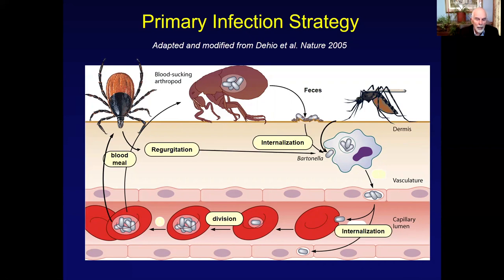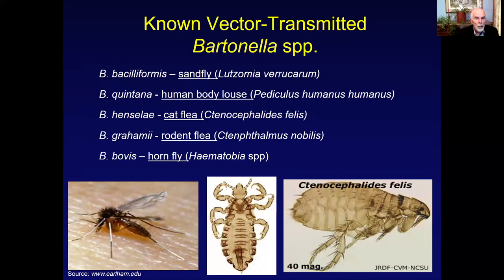This is done by a very unique process called invasome-mediated invasion. Once these bacteria have proliferated in the endothelial cells up to generally 8 to 12, they'll be released into systemic circulation, enter the erythrocyte, and be carried throughout the body, particularly to microcirculatory sites. We will cover pathogenesis in a subsequent module, so our focus here is to stay with vectors and how Bartonella is transmitted from animals to humans.